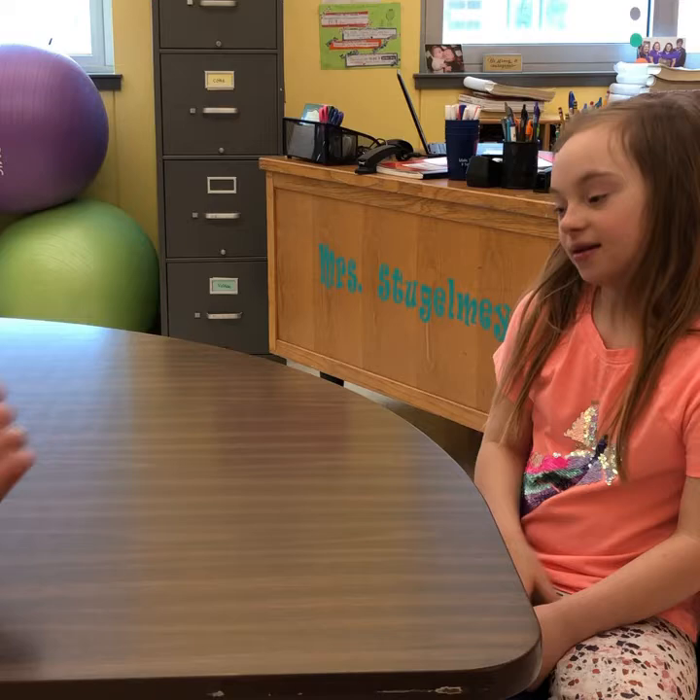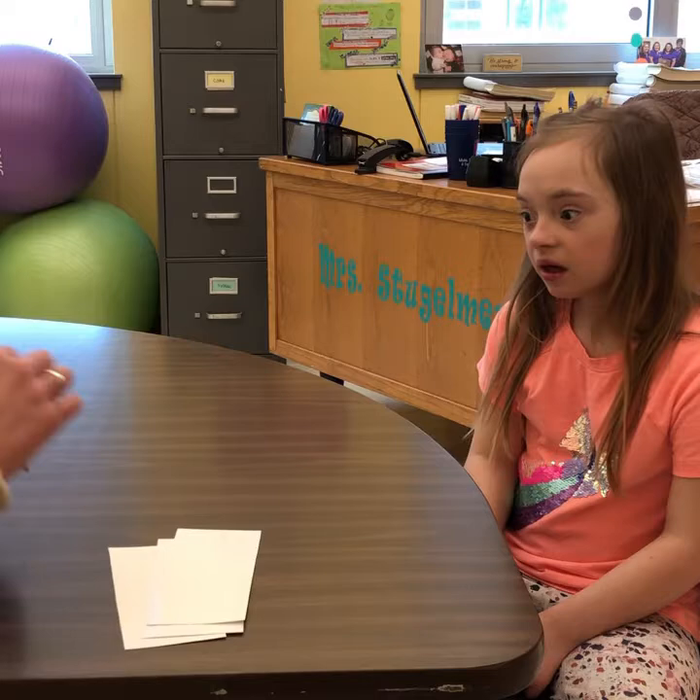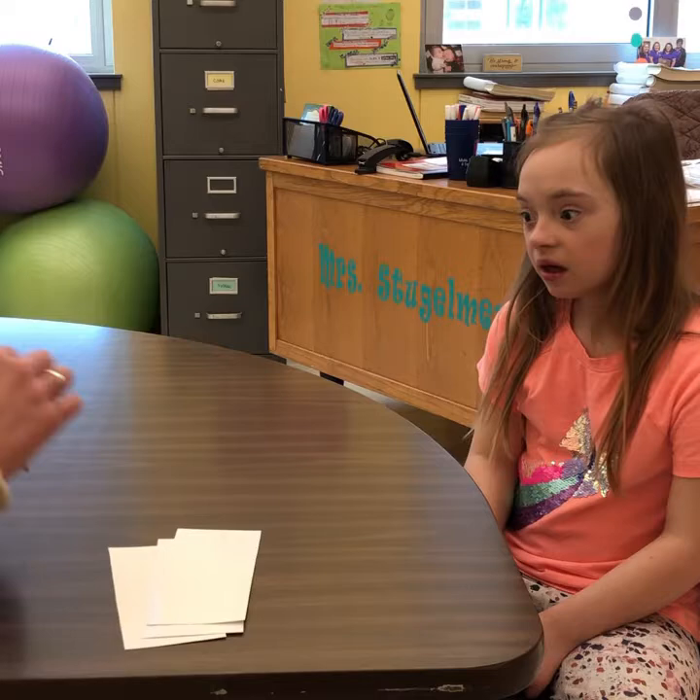Lynette then asks Joey to read the words: 'Can you read these words for me?' Joey names each word: I, big, see, go, little, yellow. High five — good job, Joey!